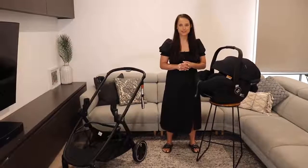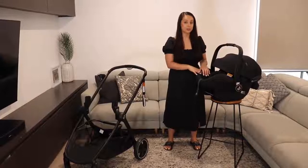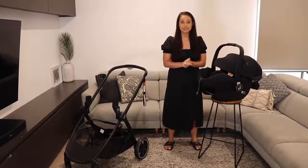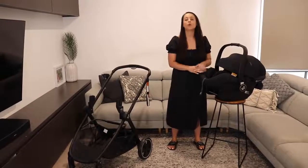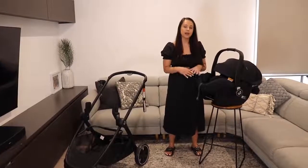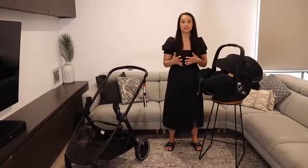Hi, I'm April and I'm from Maxi Cozy. We're here with Baby Bunting tonight and I'm here to run you guys through the new MECO 12 baby capsule. We are having a competition for one lucky winner to win a brand new MECO 12 capsule. All you need to do is let us know in the comment section what your favorite feature is, and if anybody has any questions feel free to jump on and we'll answer them as we go.